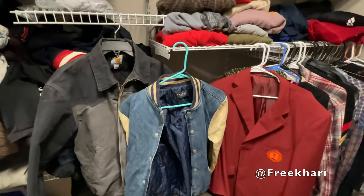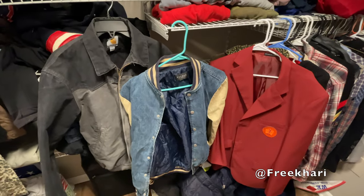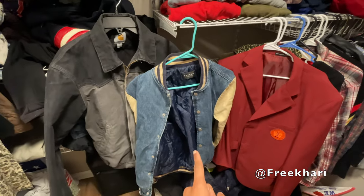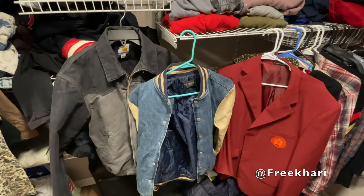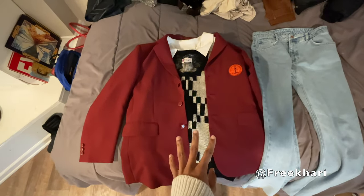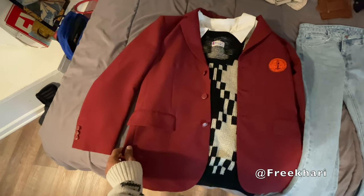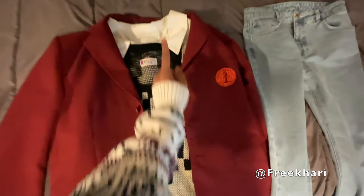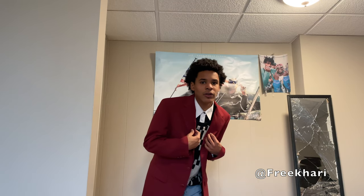For the next outfit I'm going to be wearing a jacket. The three pieces I'm thinking about styling are this Carhartt jacket, this varsity one, and this blazer — I'm going to put a couple of outfits together and see which one I like more. I've decided to use the blazer. The look so far is the red blazer with a sweater vest underneath it, a collar shirt underneath that, and blue jeans.